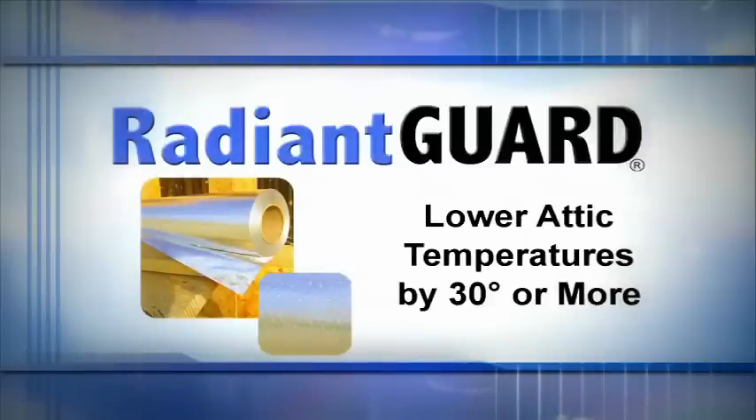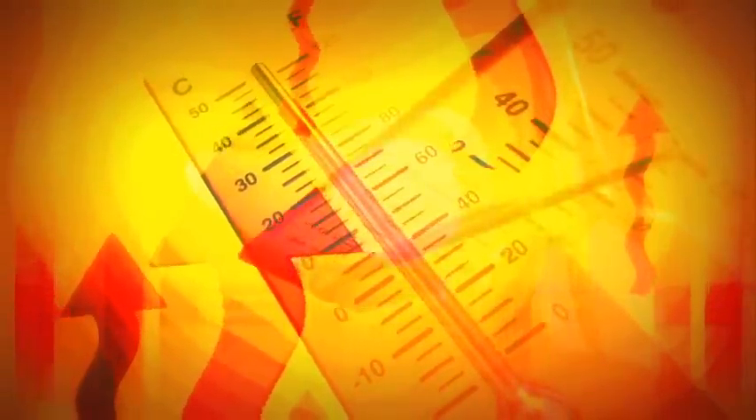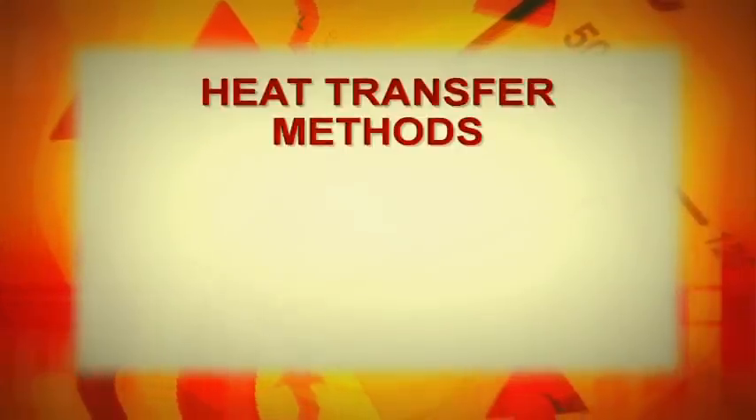Radiant Guard products can easily lower attic temperatures by 30 degrees or more. So how does Radiant Guard do this? It's important to understand how heat enters and exits a home or building to truly understand how Radiant Guard works. Heat is transferred, or travels, in three different ways.